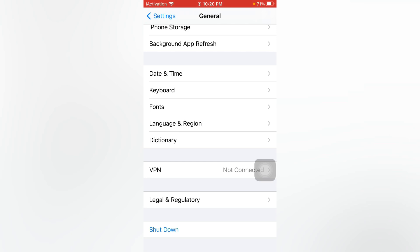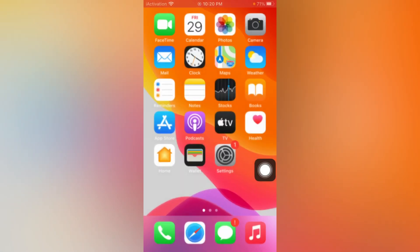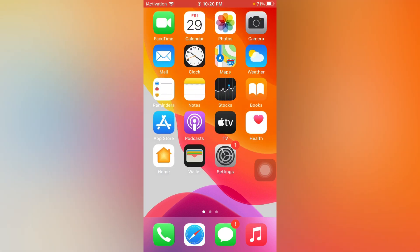In General scroll down and tap on Shutdown. After shutdown, turn on your mobile after 15 to 20 seconds. By doing that you can easily fix that issue. If your problem still persists then go to the next method.